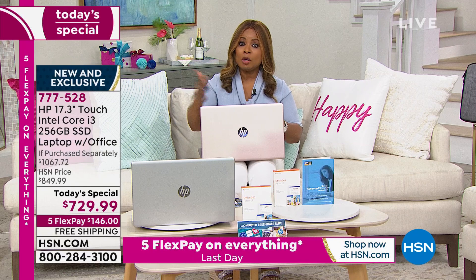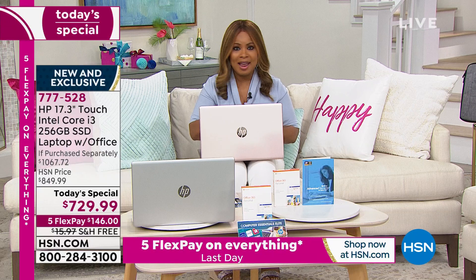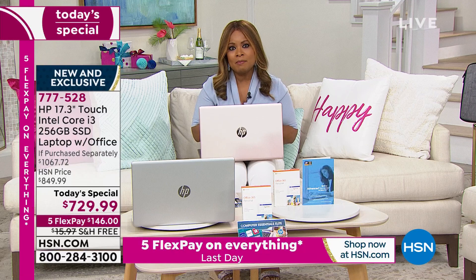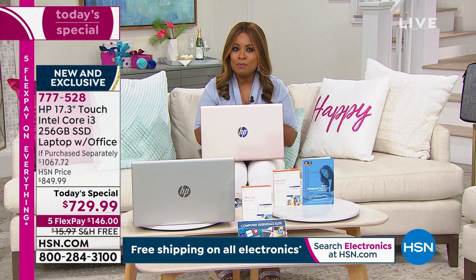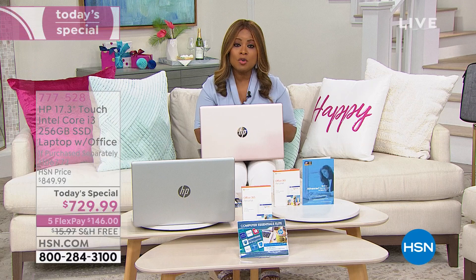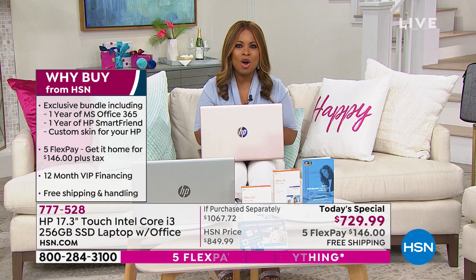If you are just tuning in, we are featuring our incredible Today's Special — it expires tonight, you cannot wait. There are only 14 minutes remaining in this presentation, but it's the newest Core i3 processor with so many incredible features. It's the 17.3-inch touch screen computer at an incredible value. Free shipping, $146 on any credit card. We accept PayPal as well. If you have an HSN card, spread those payments out over 12 months at as small as $60 a month.